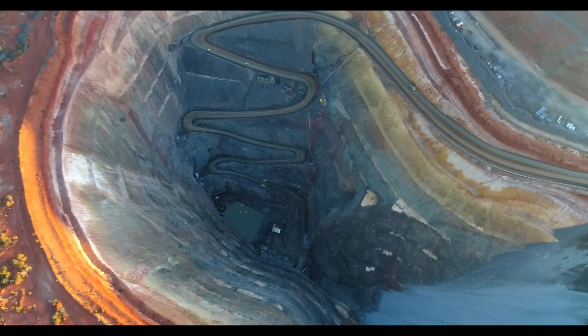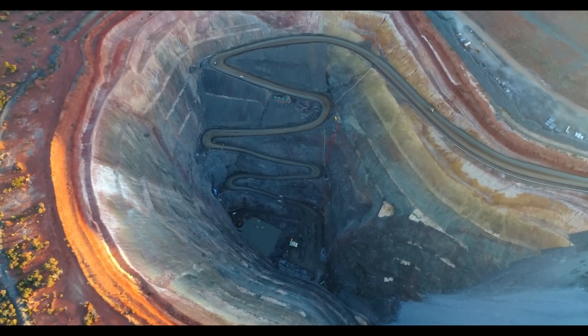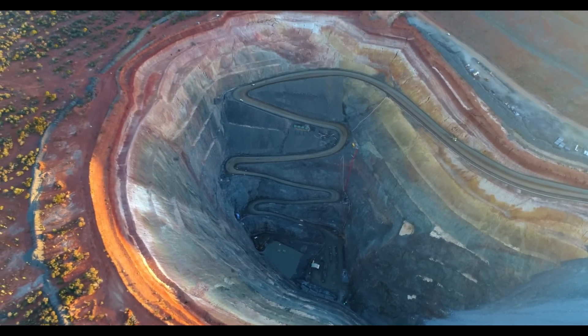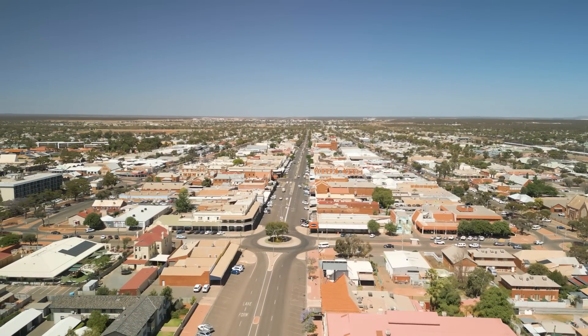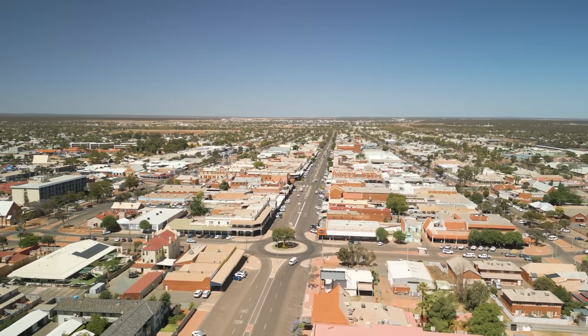We have extremely ancient processes and erosion over billions of years to thank for the extreme riches that are being extracted from the Kalgoorlie area. Massive open pit mines exist, and there are many small-scale prospectors that are also cashing in on the gold present all around the area. I hope you found this topic as interesting as I do, and as always, thanks for watching.